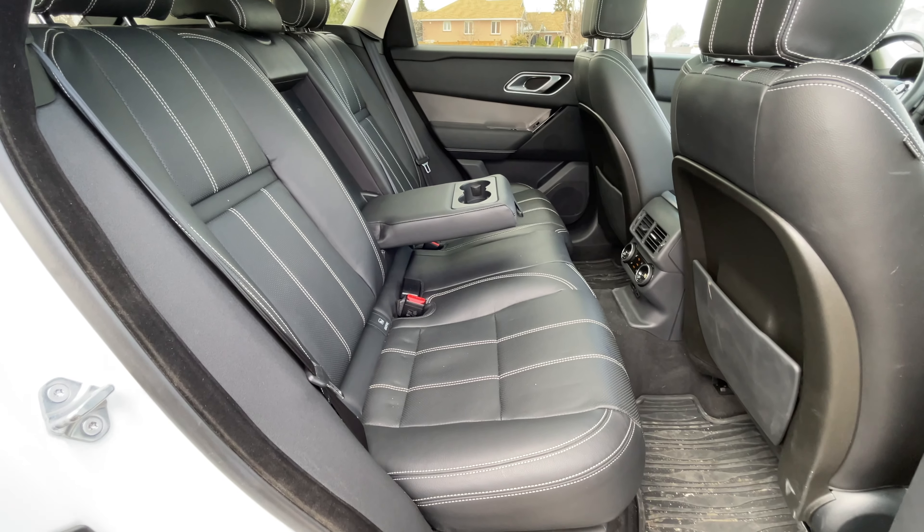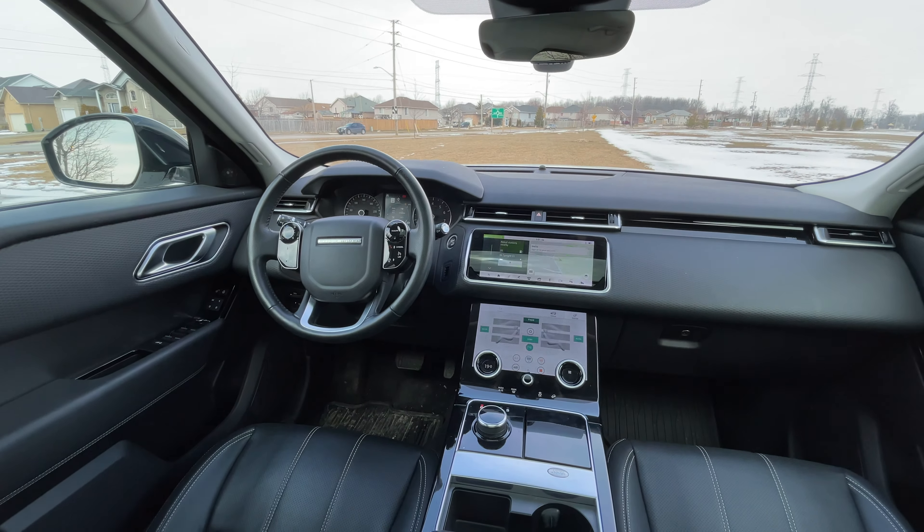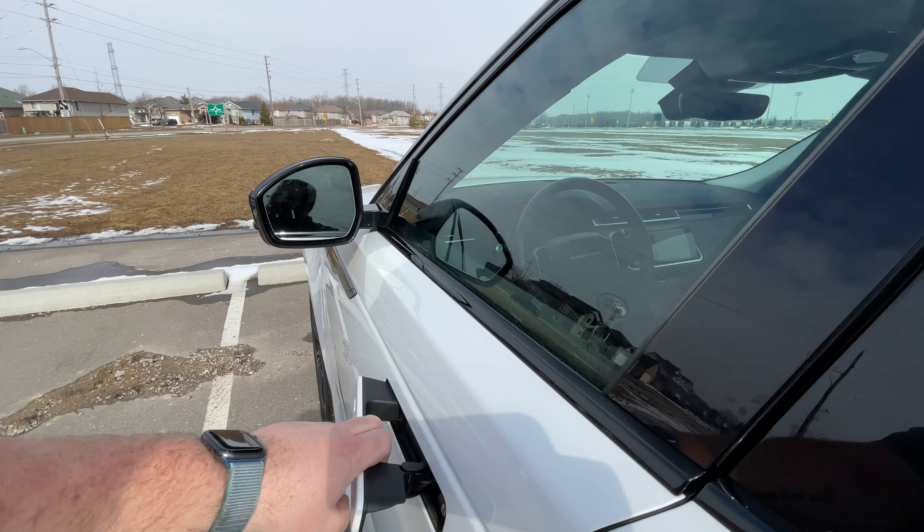Inside space, not so much. I can't really fit behind myself if I'm driving this. I had to put the seat back just a little bit for filming, and when I was sitting back there doing all the B-roll, there's not a ton of space back there for a larger vehicle like this. That is why it ends up fitting into the compact segment. But you're buying this because you want something different — something that isn't your typical German luxury vehicle.